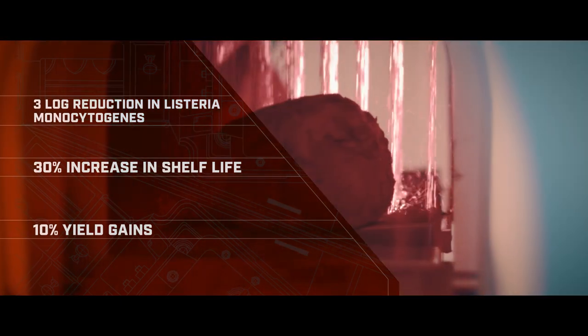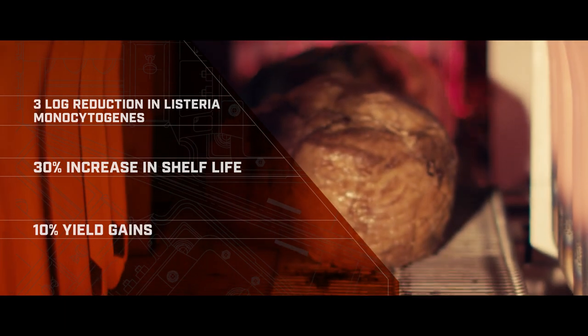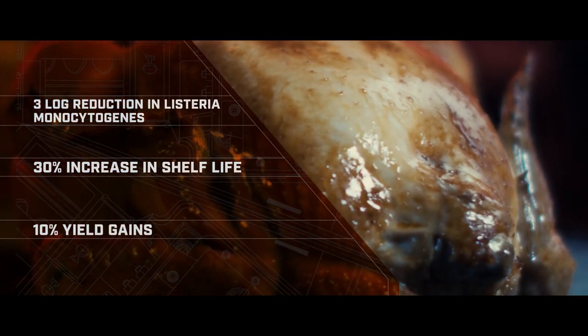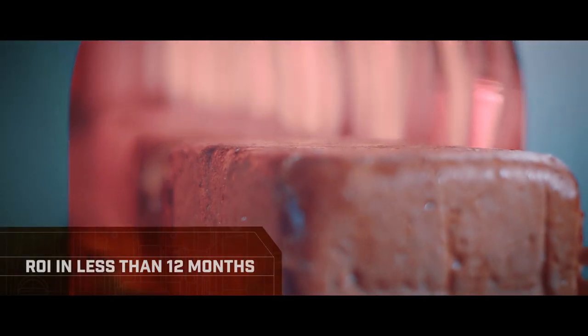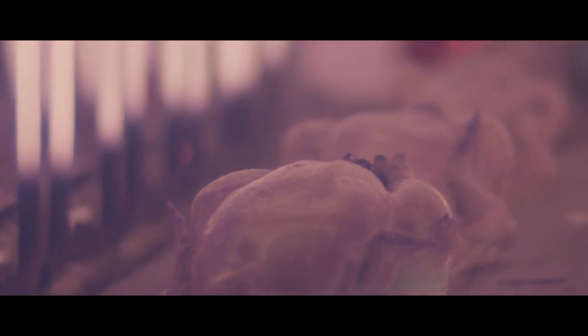This method eliminates bacteria from the product's surface in 60 seconds. When paired with a liquid smoke applicator, the result is uniformly smoked, ready-to-eat deli meats. In some products, this means over a 90-day shelf life and up to 10% yield gains. The majority of customers find this patented infrared pasteurizing process pays for itself in under 12 months. Third-party validations are available as published in the Journal of Food Protection.